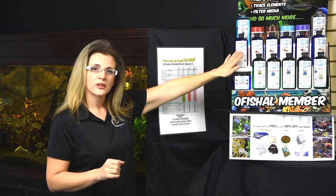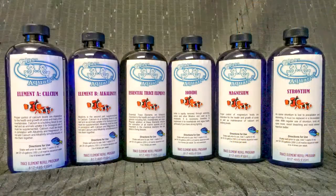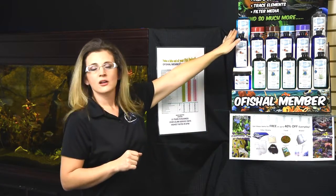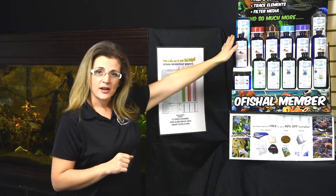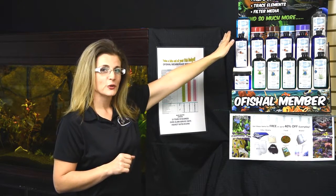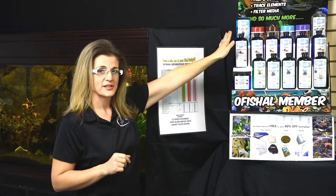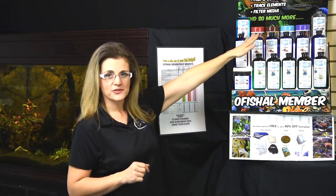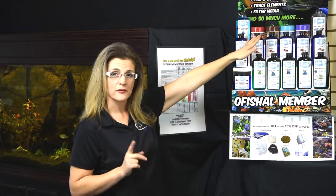On our saltwater reef, we run a six-part trace element regiment, and you get up to 40% off of those every single day. For our Discus, South American Cichlid, and Community customers, you receive up to 40% off of those trace elements. And for our African Cichlid customers, we've got a trace element for you as well.